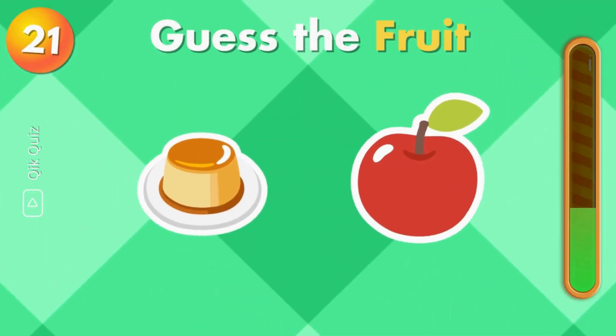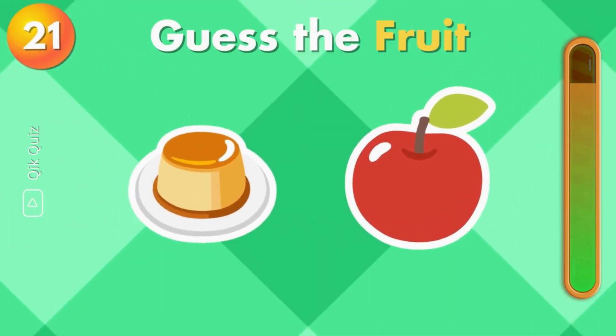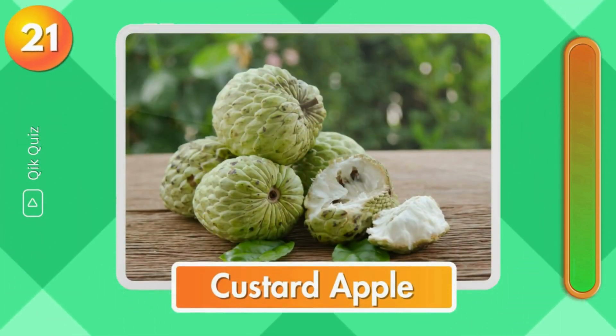Guess the fruit by the emoji. Custard apple.